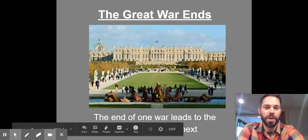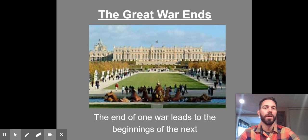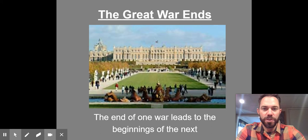Hey there, U.S. history students. The most important part for us regarding World War I is probably how it ends. We spent a good chunk of time on how it starts and then why the U.S. gets involved. But how it ends is something that'll be with us when we start talking about the rise of fascism, Hitler, and the start of World War II.